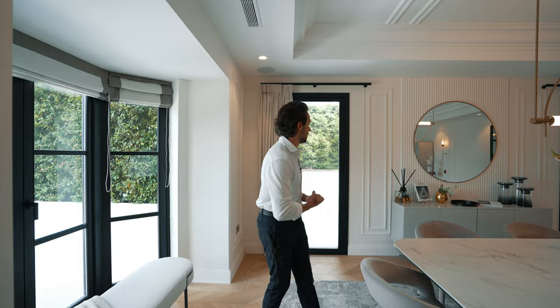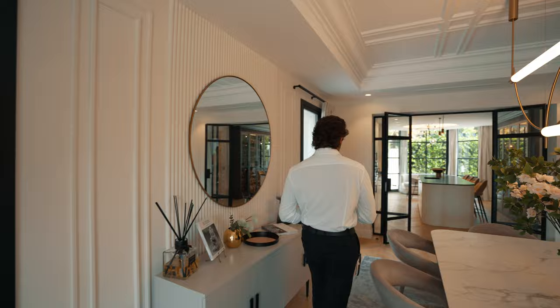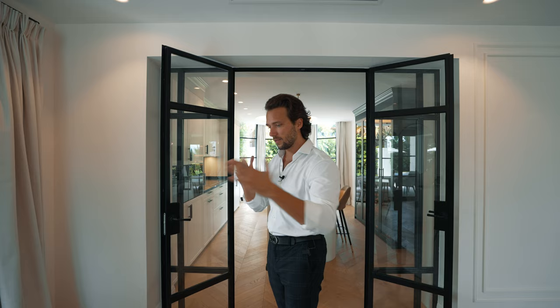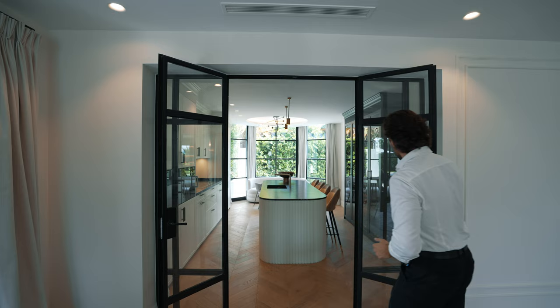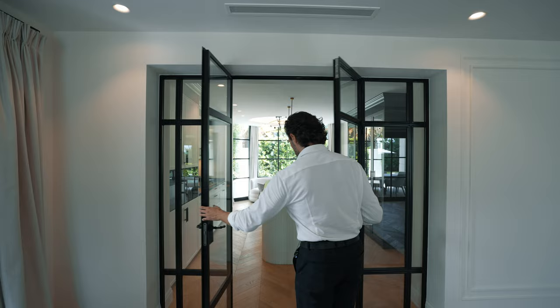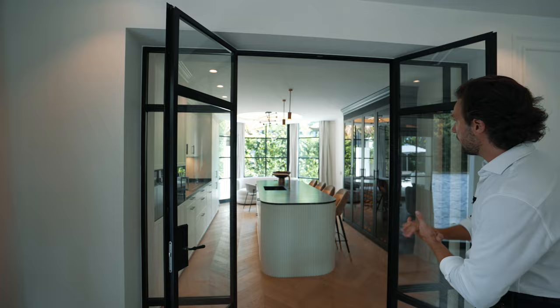The main space is very open with a lot of seating arrangements. There are industrial-looking glass doors here that break up the more classical feel of the house. Up front we have the kitchen.